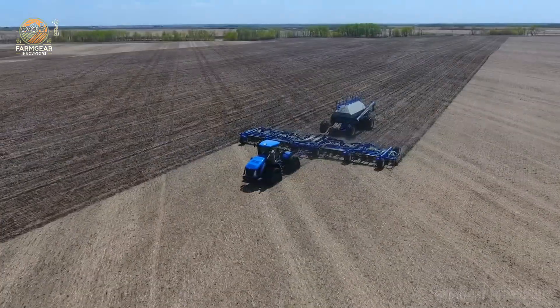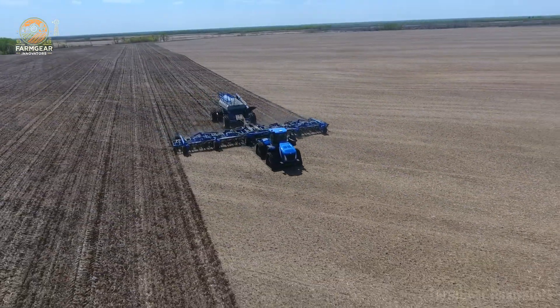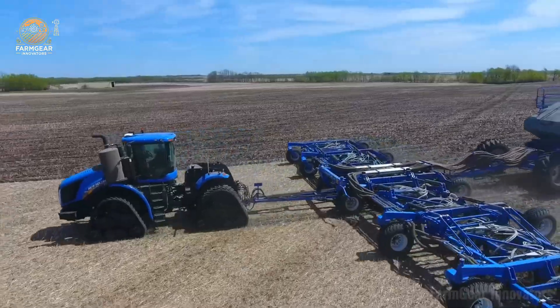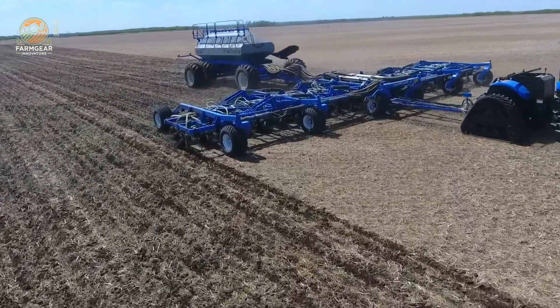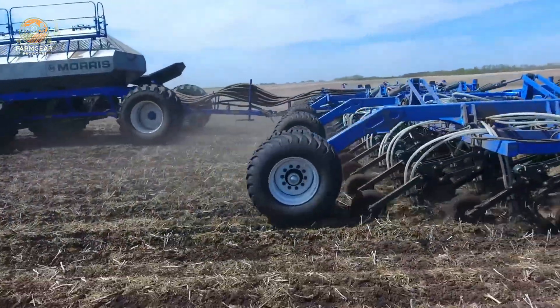The T9 700 delivers whether you're hauling heavy or cruising through fields. Smash that like button, hit subscribe, and join the Farm Gear Innovators fam — this tractor's straight up legendary, don't sleep on it. Let's roll, squad.